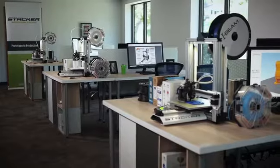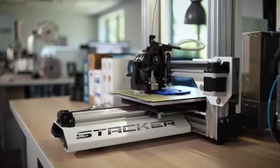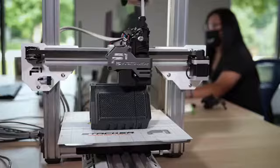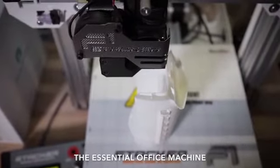Now imagine if every small business, college, hospital, and Fortune 500 company had just one 3D printer — just imagine how this would impact your industry. It's time for all industries to get involved with 3D printing. It's time to establish your own manufacturing plant, your own print farm, your own creative space. It's time for you to get the essential office machine.